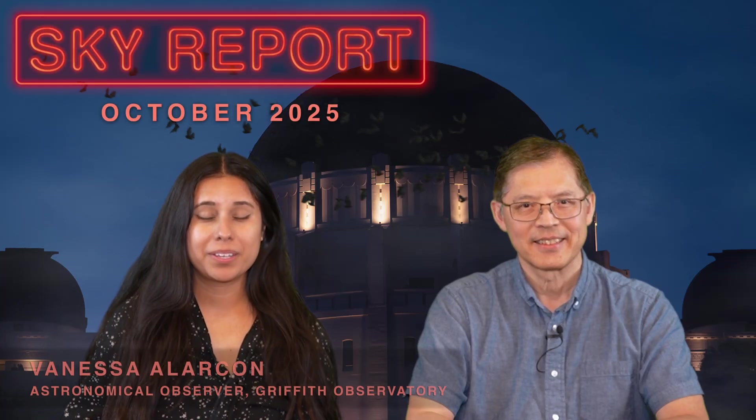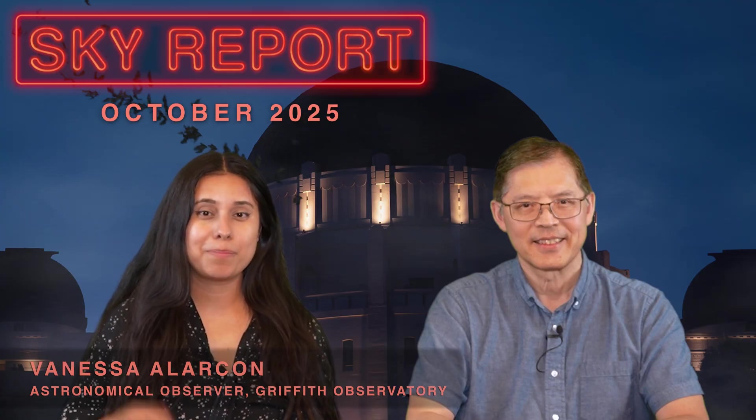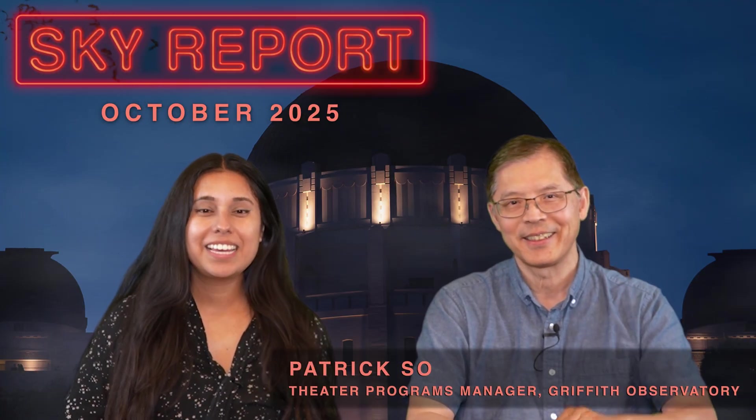Hello everyone and welcome to the October 2025 Sky Report. My name is Vanessa and I'm joined today by Patrick. Hello everyone. Let's see what's happening in the skies this month.